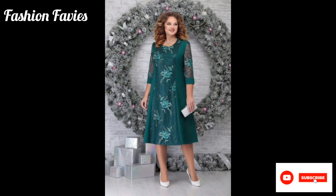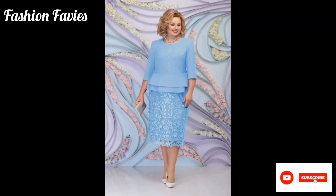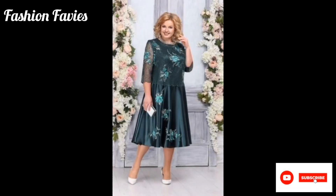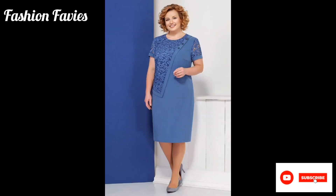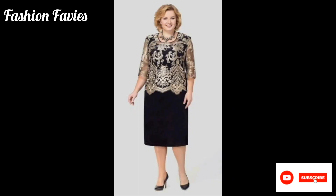A floral lace mother of the bride dress is an elegant and feminine choice for the mother of the bride. The dress features intricate floral lace detailing, giving it a timeless and sophisticated look. The lace adds a touch of romance and softness to the dress, making it a perfect choice for a wedding. The silhouette is typically classic and flattering.